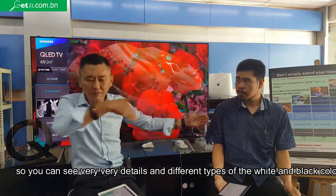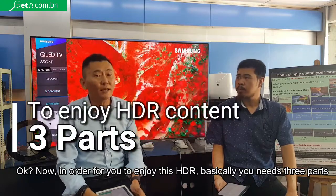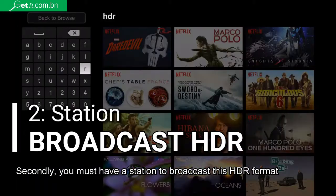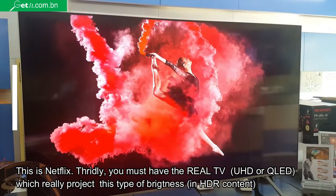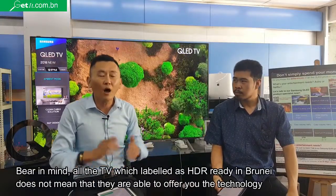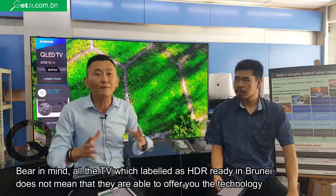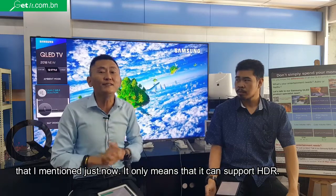In order for you to enjoy HDR, you need three things. First, it's the movie or drama that must be produced in HDR format. Secondly, you must have a station to broadcast this HDR format — this is Netflix. And the third thing, you must have a real TV which can properly project this HDR content. This will be our Samsung UHD or QLED TV. Bear in mind, all TVs advertised as HDR-ready on the market doesn't mean that they are able to offer you the technology I mentioned. It only means that it can support HDR format.